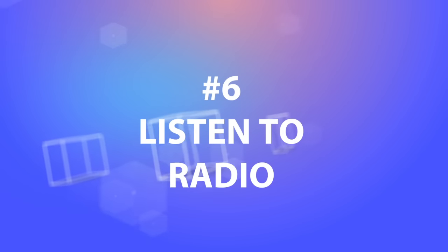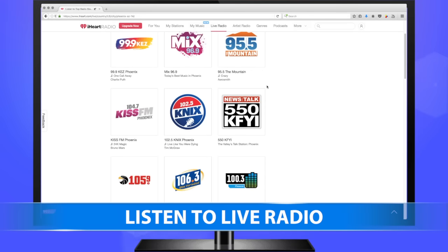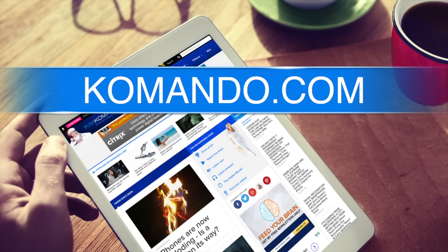7. Get a radio app like TuneIn or iHeartRadio, and you can stream live AM-FM stations. I'm Rob Martin. To stay up to date in your digital life, be sure to go to commando.com.